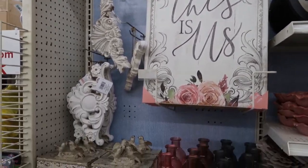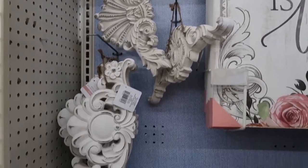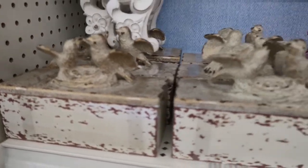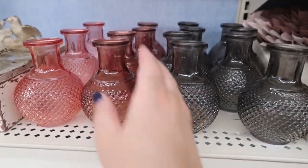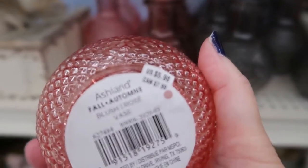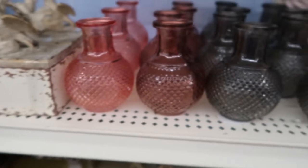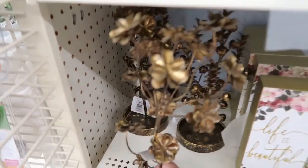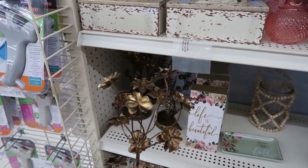They have what I'm going to call shabby chic or French country fall style merchandise that I wanted to show you. These boxes with the birds on them definitely say French country to me. They have a pinkish blush tone to them, as well as that smoky style glass. Some of the pieces have a little bit of green to them, but they definitely have the white with the chippy look. Normally I would say that's farmhouse style, but some of this stuff is very fancy and ornate — I would say it's more along the lines of French country.